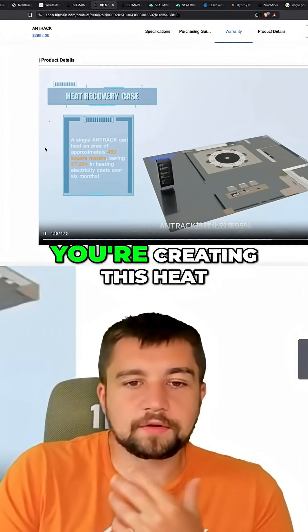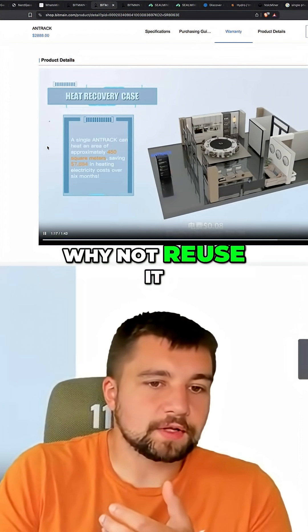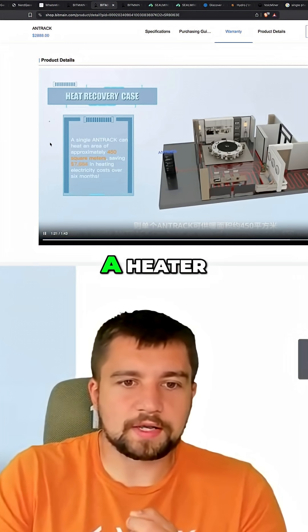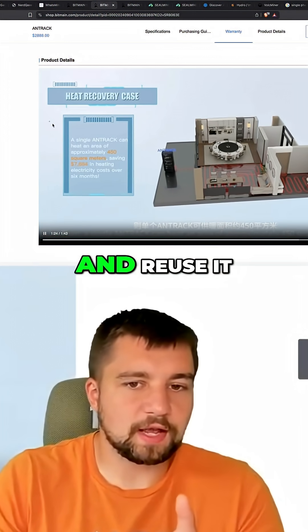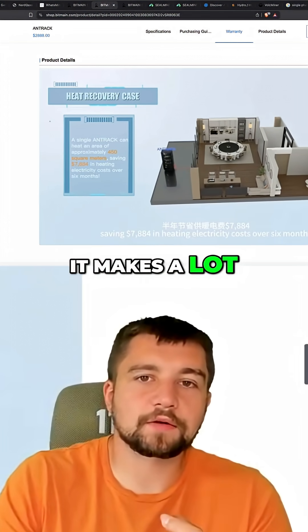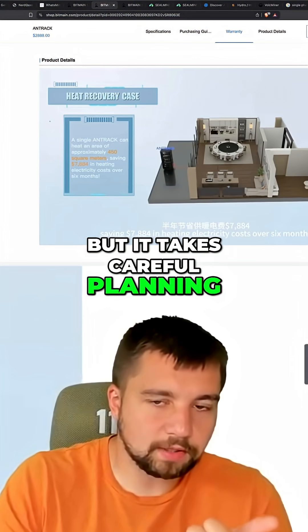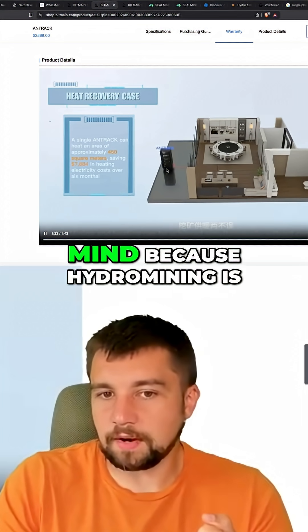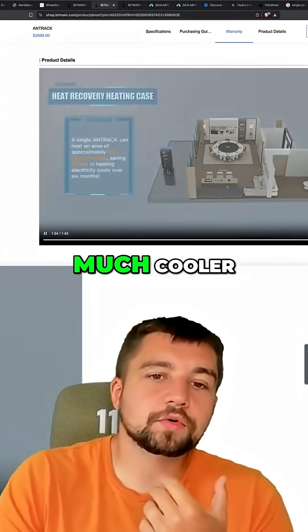The point being, if you're creating this heat, why not reuse it? Why not fire up a greenhouse and instead of paying to run a heater, you just take your waste product of heat and reuse it. It makes a lot of sense, but it takes careful planning. And products like this are engineered with this kind of stuff in mind, because hydro mining is much cooler.